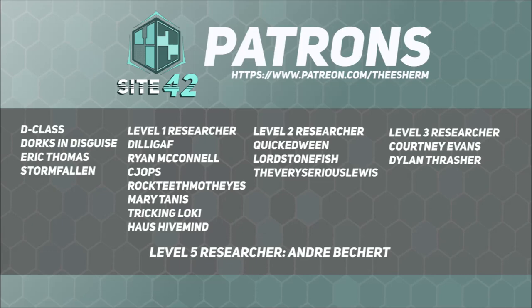Site42 is able to continue broadcasting and move up to making live-action SCP adaptations thanks to support from our viewers, subscribers, and especially our patrons. Special shout out to our Level 5 Researcher-Level Patron, André Bechert.